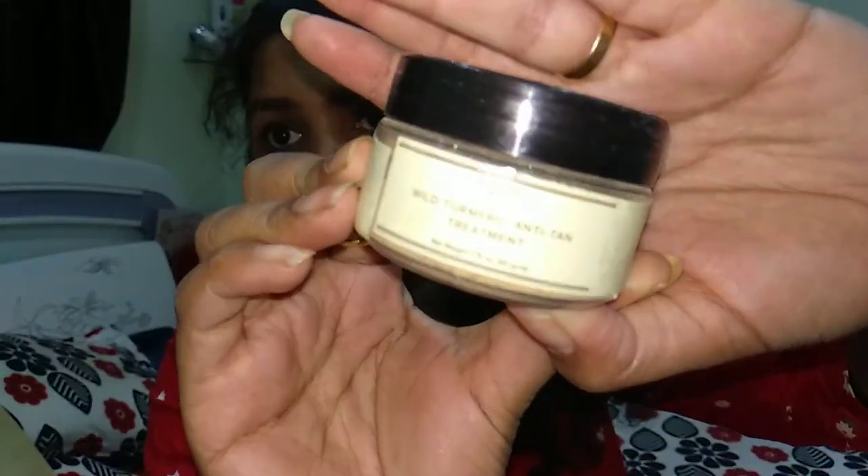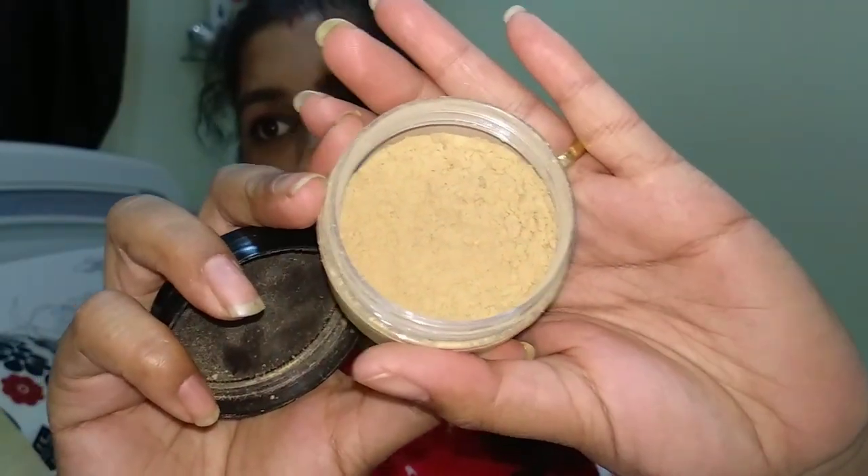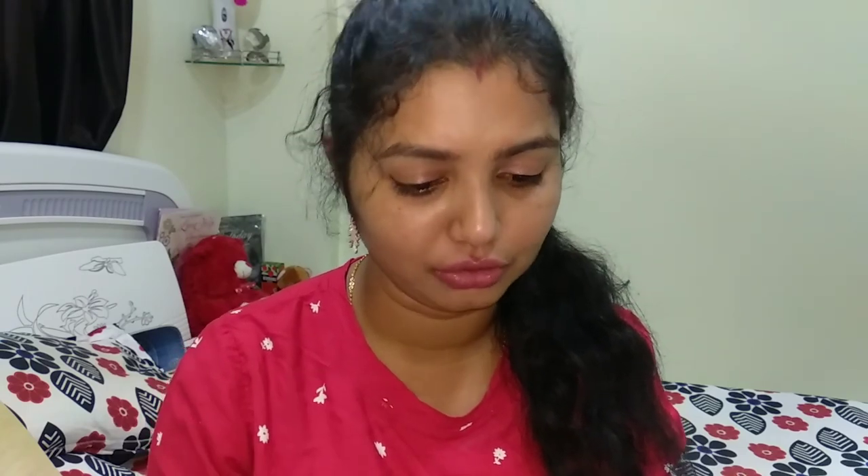The next product is from Tijori — it's called the Tijori Anti-Tan Pack. It helps remove tan with a perfect age-old formulation. Tijori is also an organic brand. The product comes in a plastic tinted container with a black cap and contains wild turmeric. You get 50 grams of product in a powdery format. You take a required amount, mix it with rose water, gulab gel, or plain water, and apply it on your face. The ingredient list is all natural and this retails for 525 rupees.